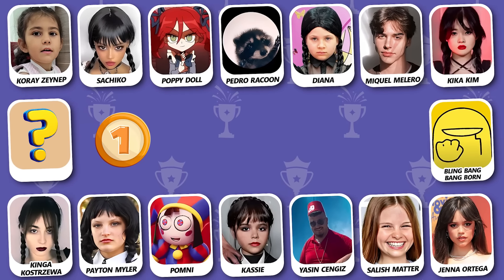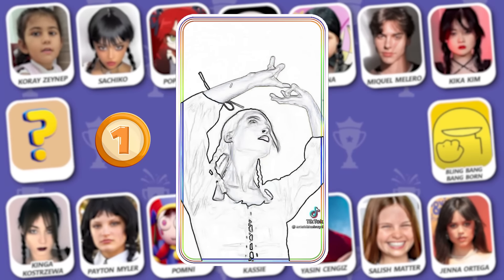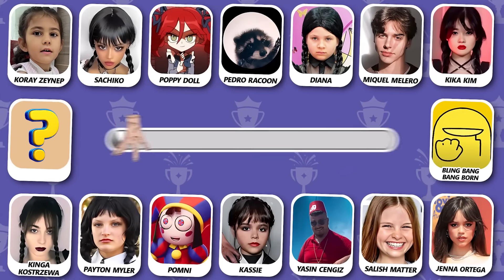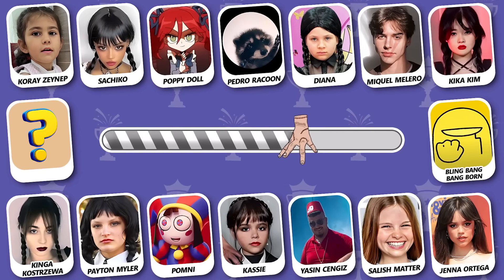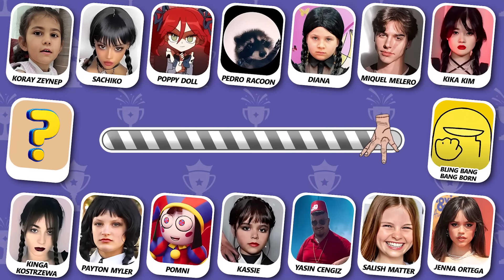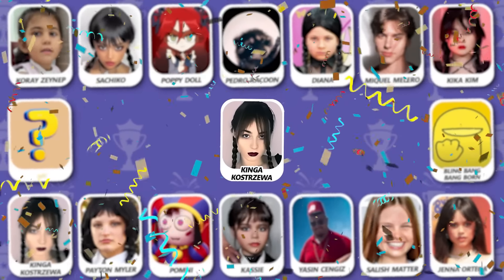Number 1! Can you see who's dancing? The correct answer is Kinga Kastrozeva!